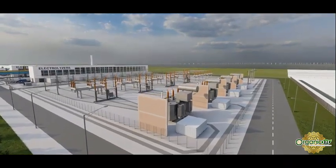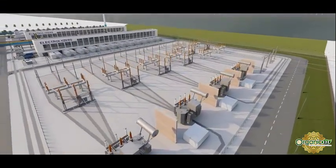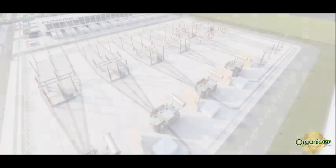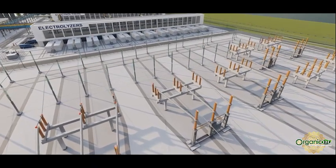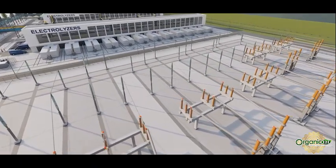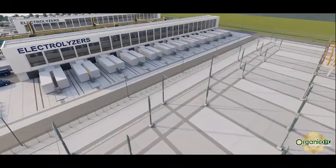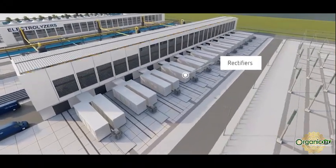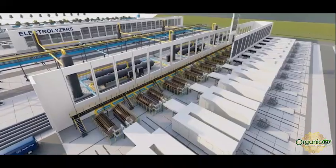The plant uses offshore wind power delivered at a 380 kilovolt grid connection point and is designed to operate according to a flexible wind profile. To prepare the electricity from the grid to the needs of the electrolyzers, electrical installations transform high to medium to low voltage. Rectifiers convert alternating current to a stable direct current.